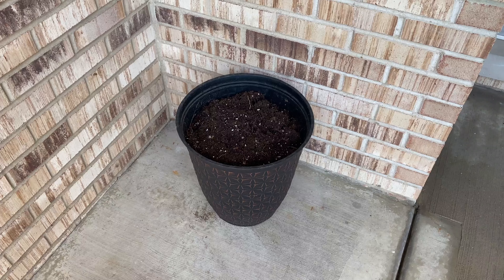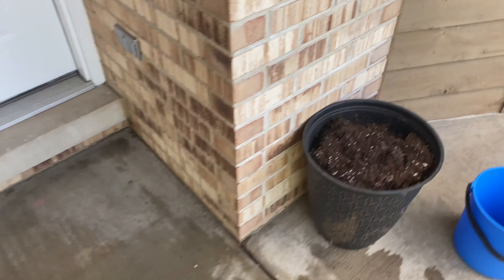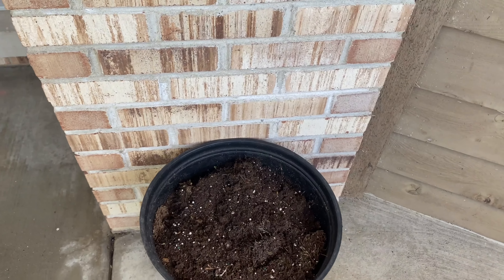And here are all the lanterns just drying out, because I did just hose them down to give them a quick wash. I'm not sure if I'm going to use all of them, but I washed them all just in case.